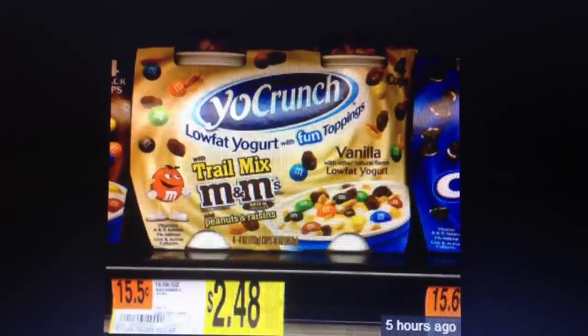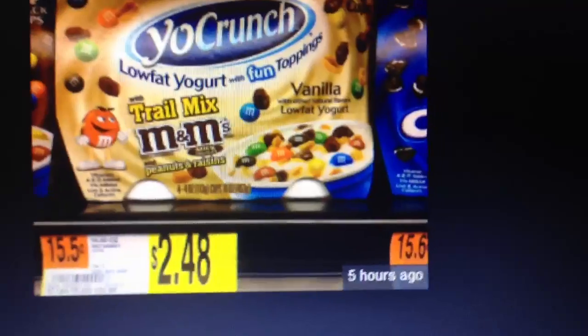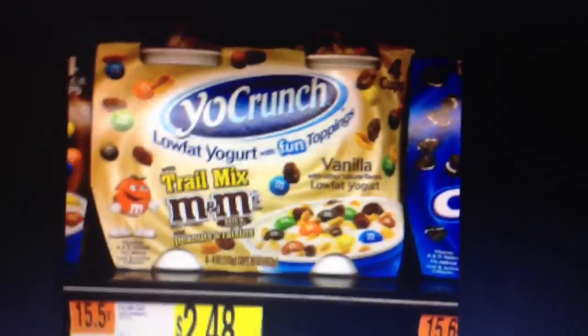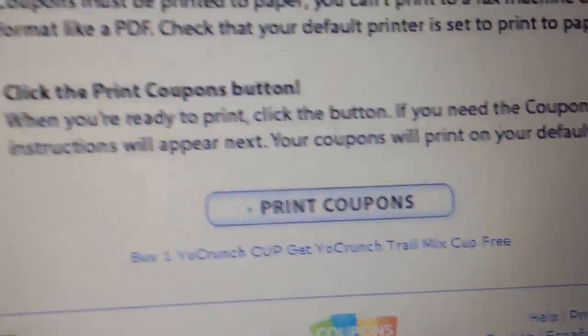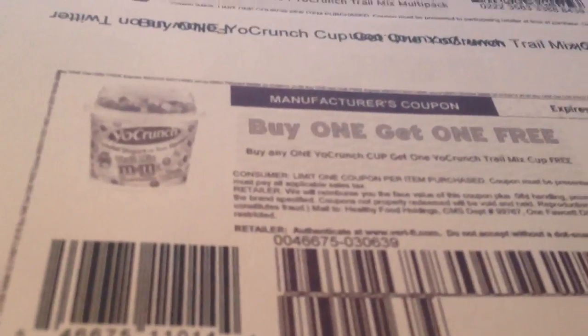That would make the four-pack about 98 cents. They also have single cups — from what I understand the cups are 58 cents each, but check because that's what I found on a couple of websites. There is also a buy one get one free coupon. I'll show you — the buy one get one free coupon has a value up to $1.19. So if you buy two cups, depending on your Walmart, they may give you the full coupon value and you'd get both cups free with about three cents overage. If not, you still get both cups for 58 cents with the BOGO coupon.